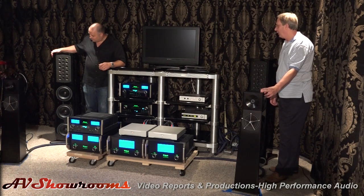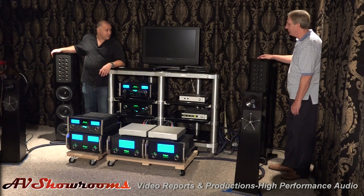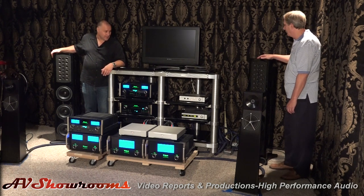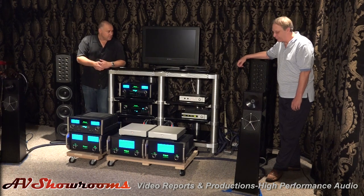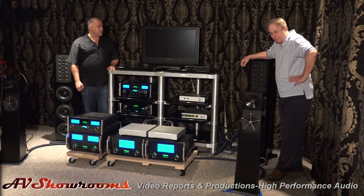We also use McIntosh's X200 speakers in this room — usually matching McIntosh with McIntosh for the electronics. The Carmels we're driving with a new line for us, Auralic. It's a line out of China, but a very good line with an extremely talented designer who has the real respect of the industry.